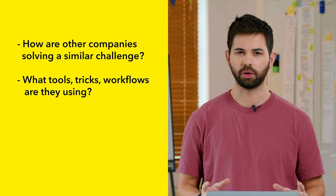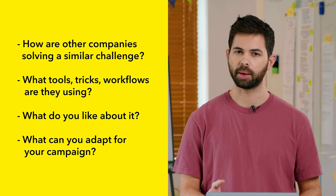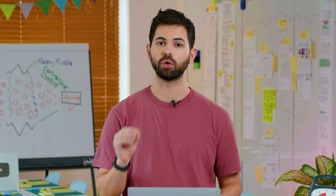What tools, tricks, and workflows are they using? What do you like about it? And what can you adapt for your campaign? Reflecting on the way someone else has already solved the challenge is great for getting into solution mode while taking the creative pressure off. It also allows you to leverage great ideas while giving them your own spin.